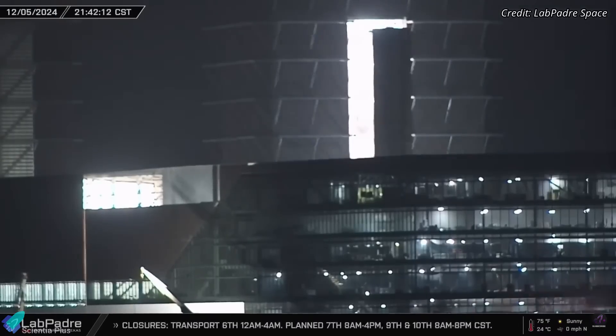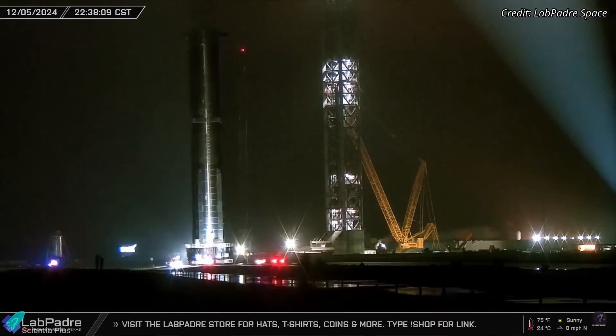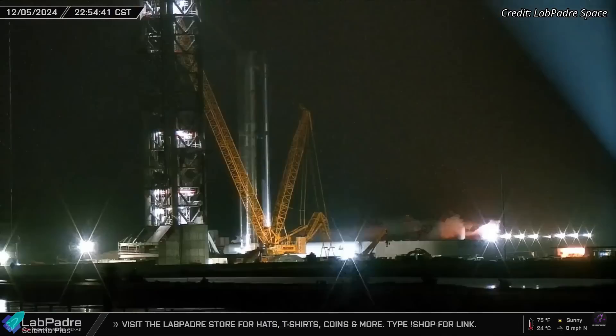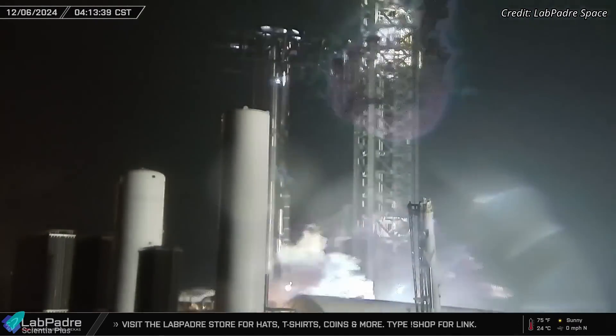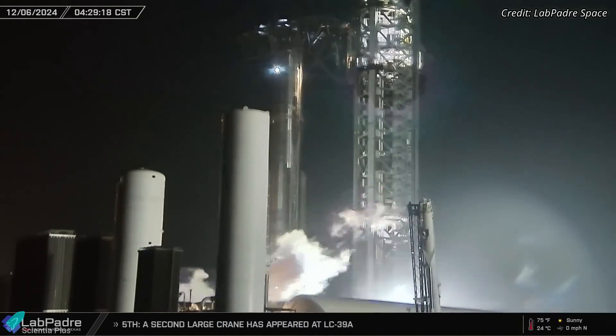On December 5, after meticulous preparation and installation of all 33 Raptor engines, Booster 14 was transported from the production facility to the launch site in a carefully coordinated rollout. Upon arrival, the massive booster was carefully lifted and secured atop the launch mount, a critical step to prepare it for the static fire test.